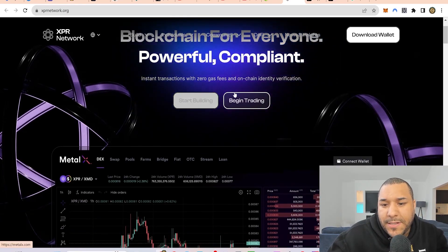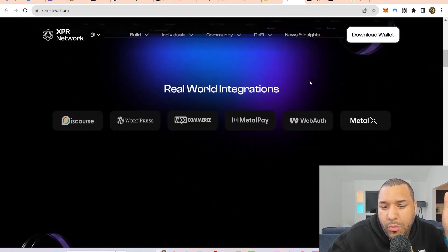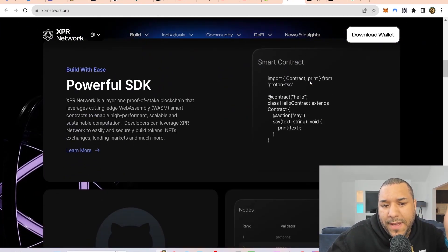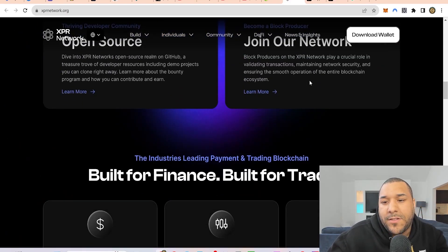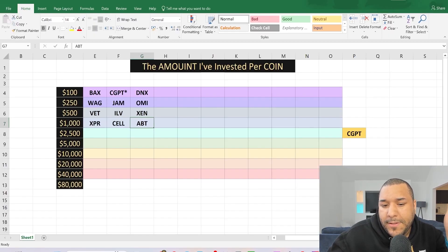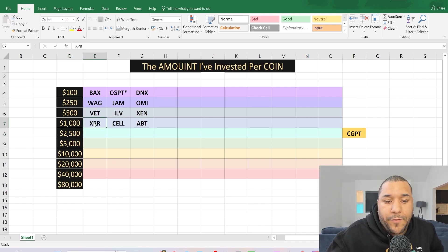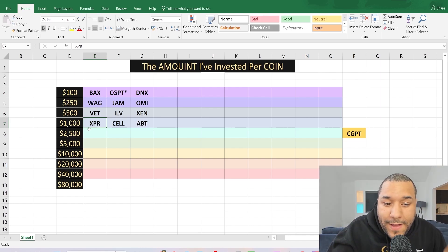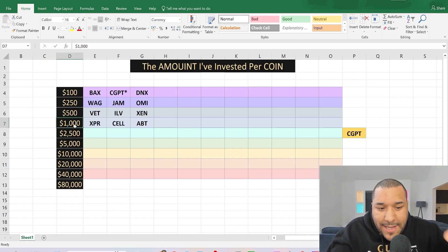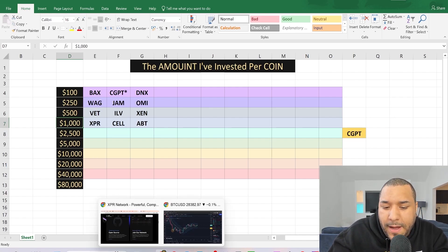Zero gas fees — I believe the future for everything is doing on-chain identity verifications. This is one that I have a minimum of a thousand dollars in. I don't have more than $2,500 in it. I could have maybe $1,300 or $1,800, but it's no more than $2,500. So that's your first one: XPR.